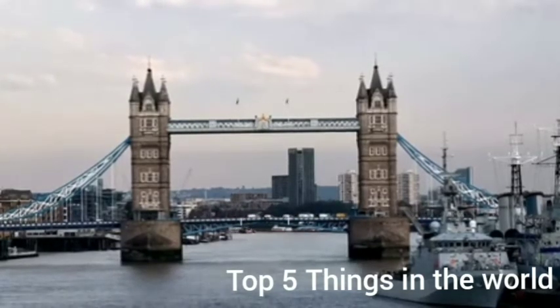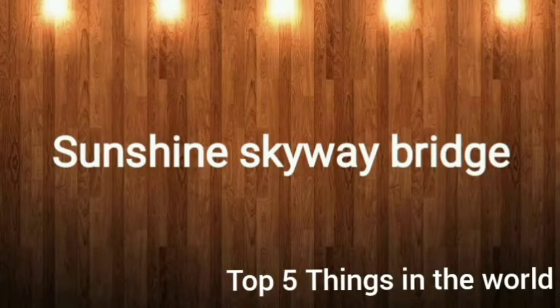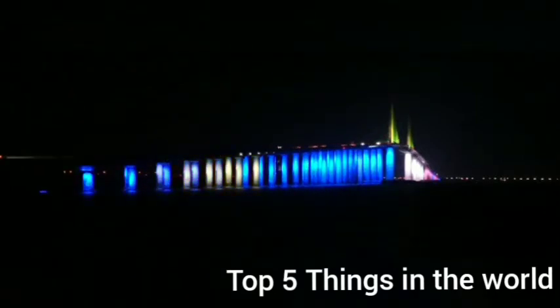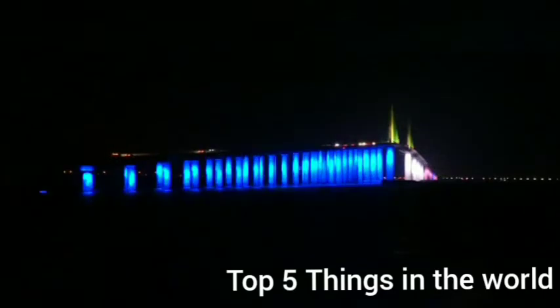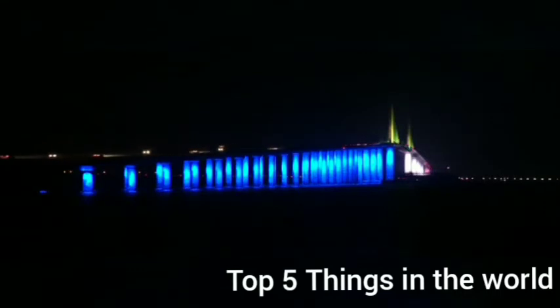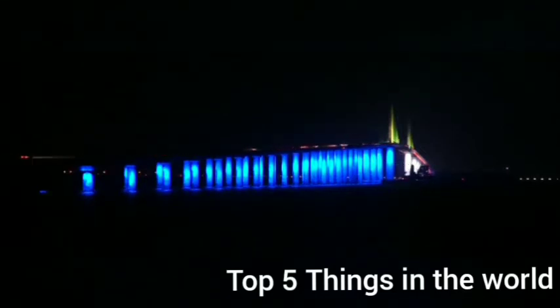At number 3, we have the Sunshine Skyway Bridge, located in St. Petersburg, Florida. Completed in 1987, the Sunshine Skyway Bridge is as long as Mount Everest is high, stretching for four miles. It is the fourth largest cable-stayed bridge in the world and features sunny yellow steel cables. Incorporated into the structure are 36 dolphins, which are put in place to protect the support columns of the bridge.